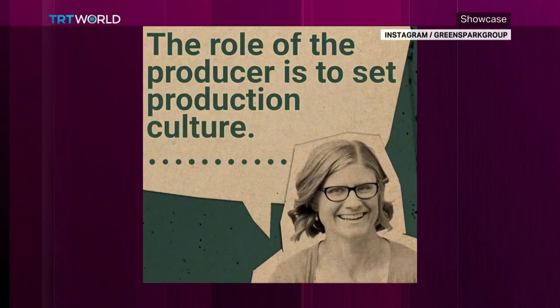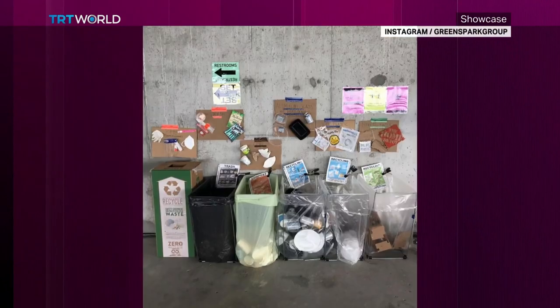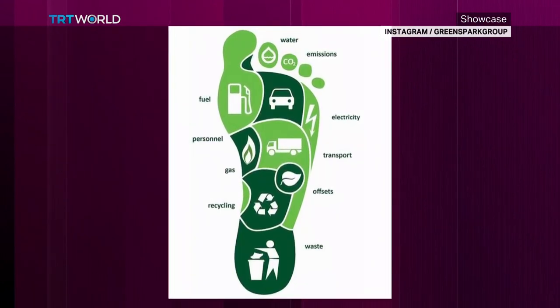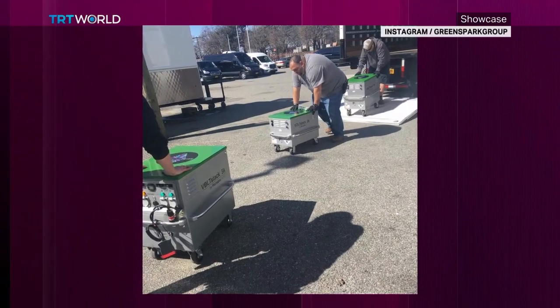Green Shoot began in 2009 when sustainable production was something that wasn't on anybody's radar. As an industry, we didn't consider ourselves to be an industry that needed to respond to the climate crisis. Starting Green Shoot meant we could engage with productions and help them to be more sustainable. As founders, we are all from the production industry, so we had an insight into production. We then did courses in environmental management, which allowed us to have the expertise to help productions reduce their carbon and reduce their costs.